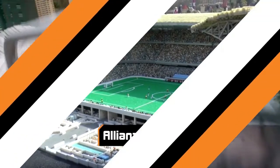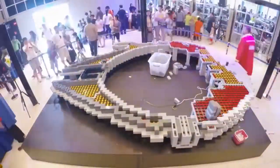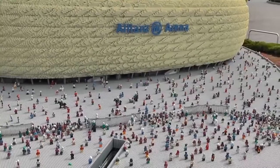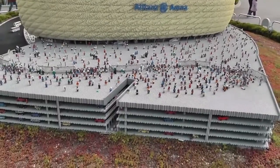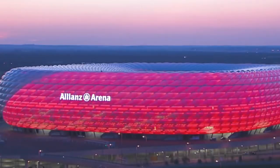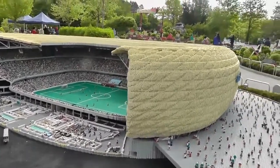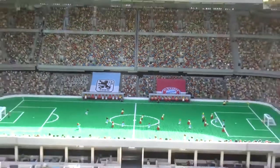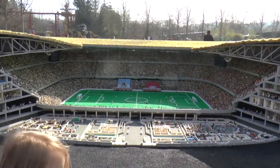Allianz Arena. Every Legoland has a ton of really cool LEGO models, showing off faithful reproductions of some of the most impressive architecture in the world. None, however, are as impressive as the 1,300,000-brick model of Munich's iconic Allianz Arena at Legoland Germany. The arena itself is already pretty amazing, but seeing it made of LEGOs is somehow even more impressive. By carefully layering square bricks, Legoland was able to reproduce the curved façade of the arena, which is not an easy feat when all of your building materials are pointy.